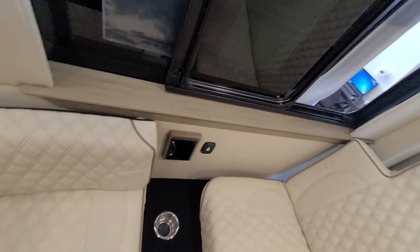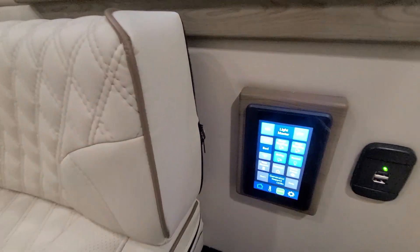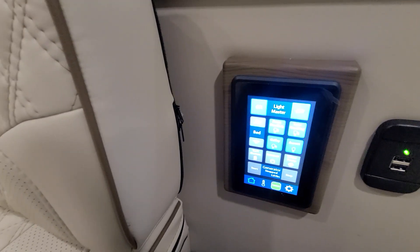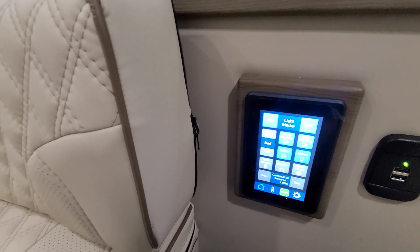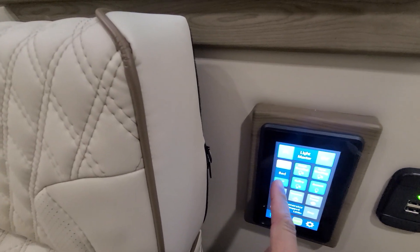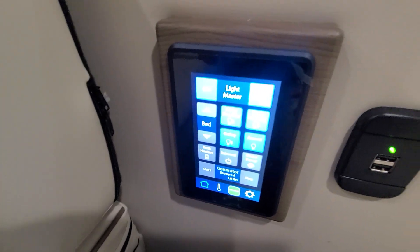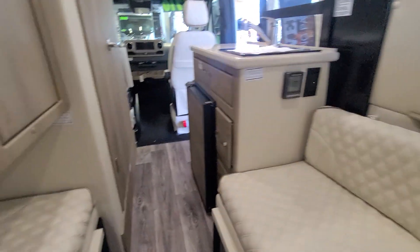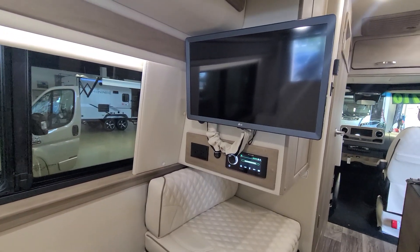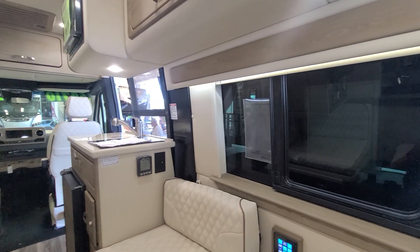When you sit here, this is all controlled through a touchscreen interface — they have one here and one in the front of the unit as well. You can run your generator, fold the bed down automatically, adjust the lighting, and change a variety of things all through this touchscreen. It's an automatic bed — you hit that and the bed moves down.